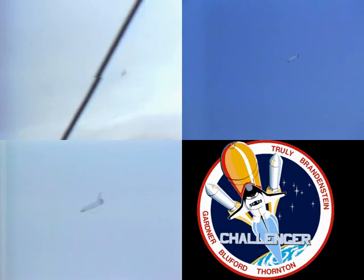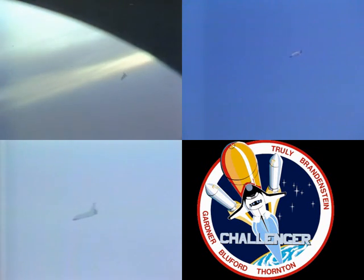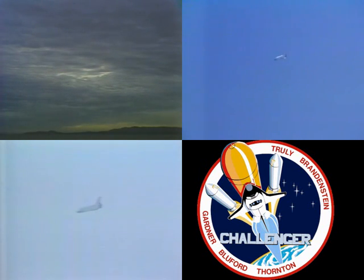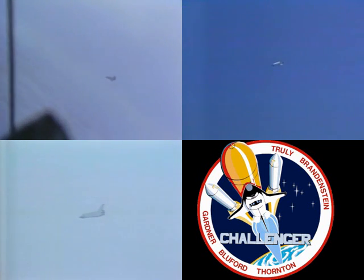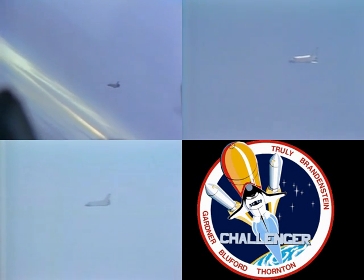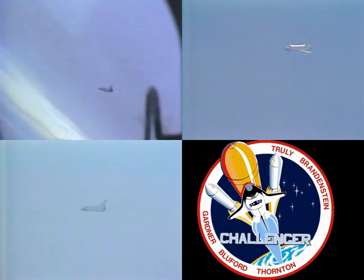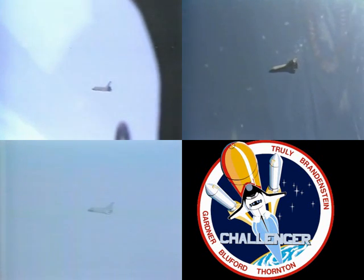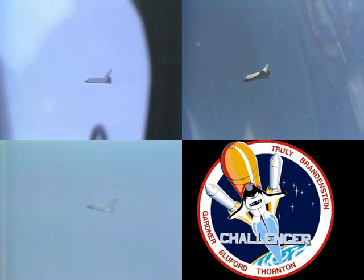The chase plane has a video of Columbia on the monitors in the news center now. 25,000 feet, 260 knots. The altitude is 28,000 feet in roll mode. Pulling 1.6 G's on the heading alignment circle at 22,000 feet.